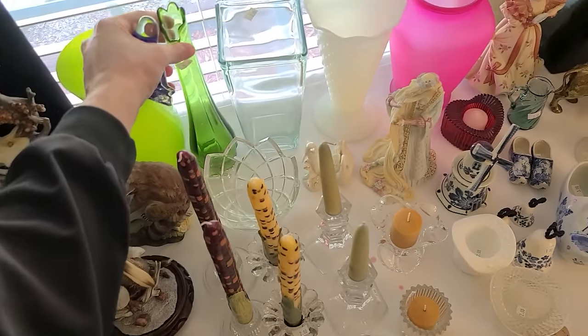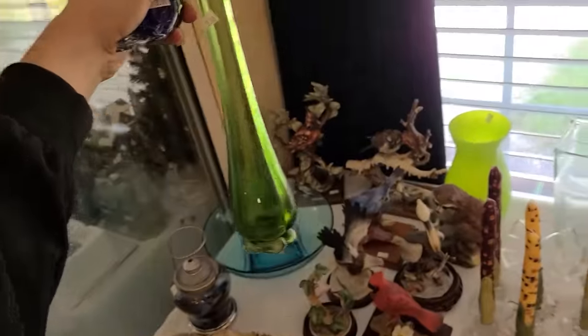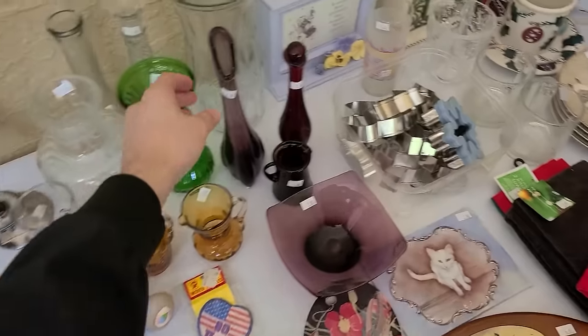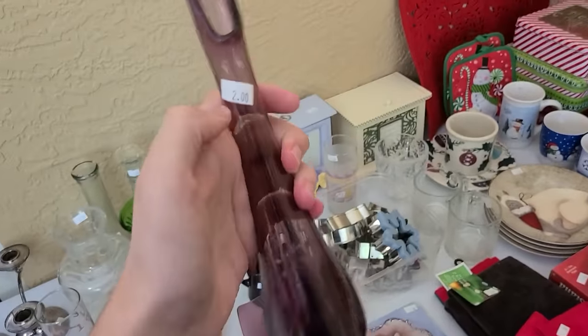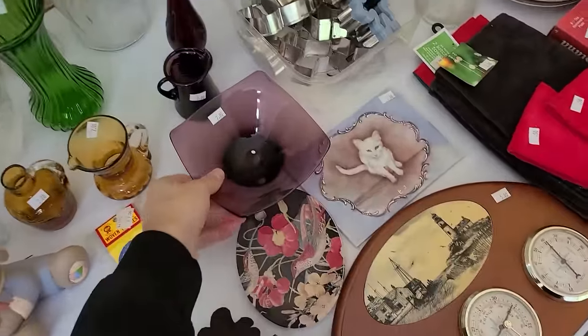Oh! The swung vase. Are you kidding me? That's a deal — $3 for the green swung vase. I mean, really. I'm so excited. They've got another one in the purple amethyst for $2 for the little swung vase. This is very good.